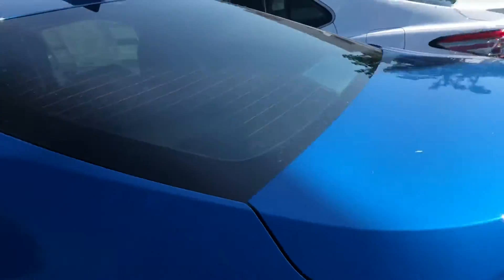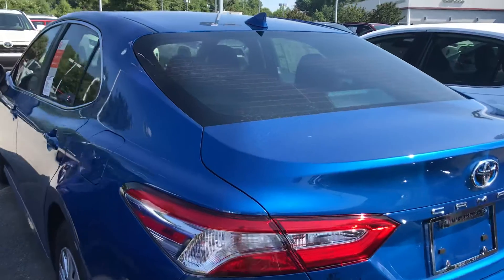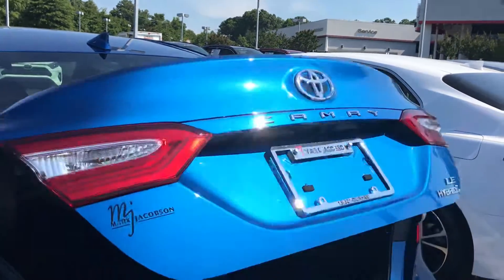Safety features include a pre-collision system, automatic high beams, radar cruise control, and lane departure alert. You also have a nice size trunk — very deep, very wide, and spacious.